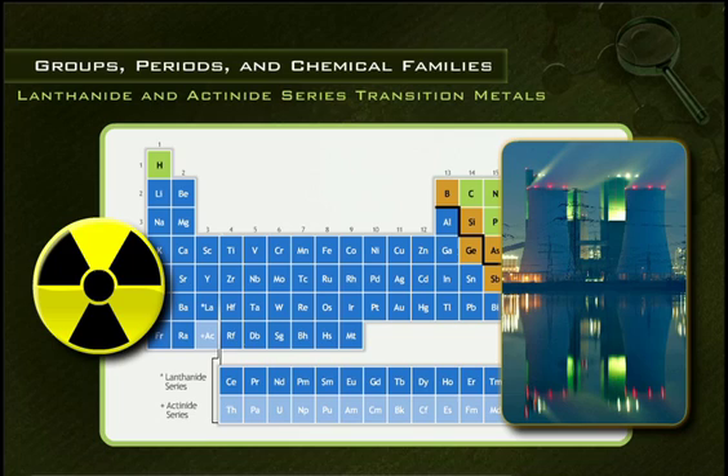Two of the best-known actinides are uranium and plutonium, elements we use to generate electrical power.